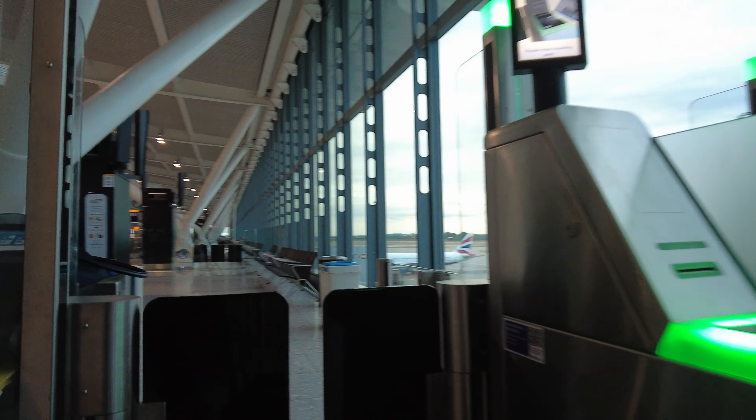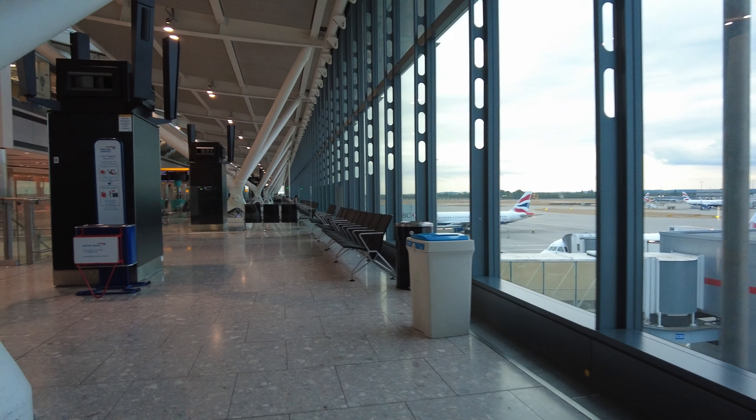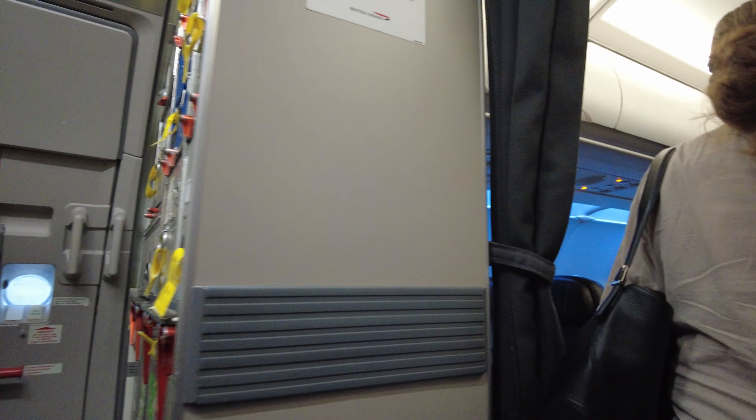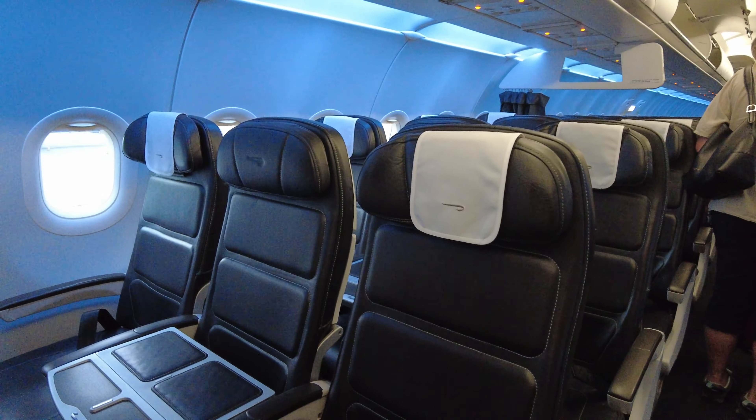After a bit of a wait, we were finally boarding our Airbus A320. The aircraft today was an Airbus A320-200 series which had been recently updated with BA's new cabin. The aircraft seats were configured in a 3-3 single aisle configuration, with the front business class seats in a 2-2 configuration with the middle seat blocked out.